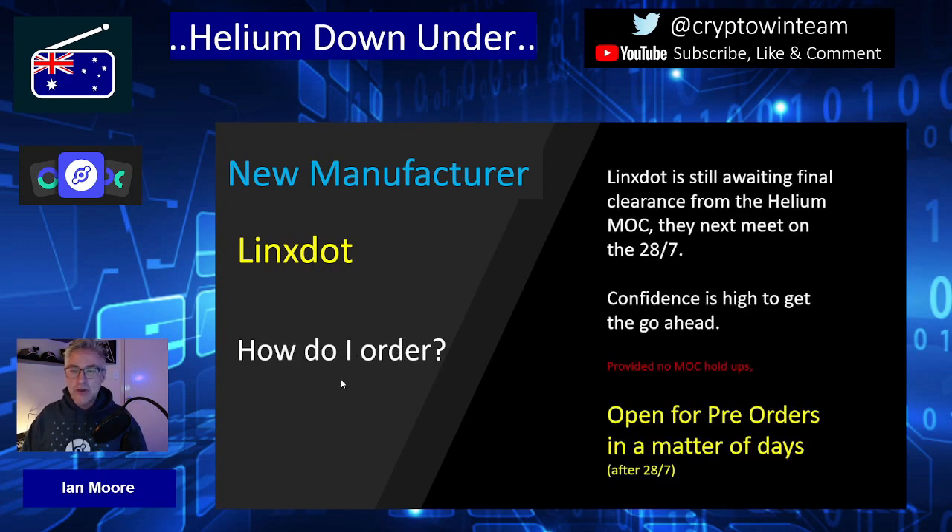How do you order Lynx? Well, Lynx is still awaiting final clearance from the Helium Manufacturing Oversight Committee, the MOC, which next meets on the 28th of July. At this point it can't be confirmed that Lynx will get the green light, but confidence is very high. They have completed all their FCC approvals and commenced the certification process in Australia. Providing there are no holdups at the MOC, they will be open to pre-orders within a matter of days after the 28th of July — perhaps the first couple of days in August.